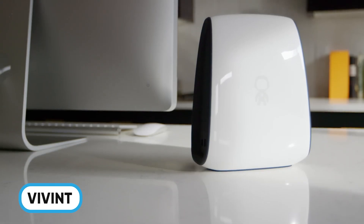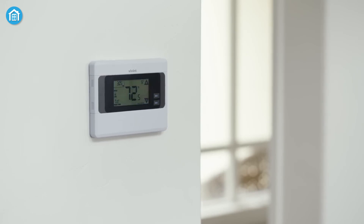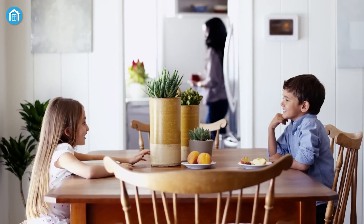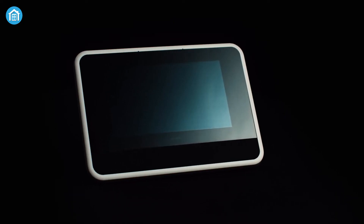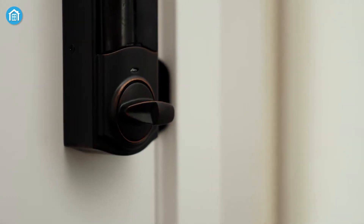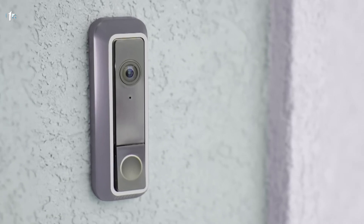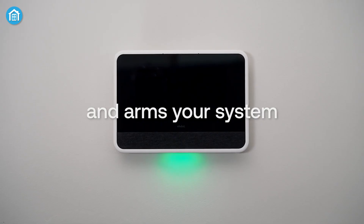Vivint is a leading name in the smart home industry, trusted by over 2 million homeowners for its premium quality products and top-tier security solutions. With a focus on convenience and protection, Vivint's offerings transform living spaces into secure, intelligent environments. At the heart of Vivint's system is the Vivint Smart Hub — a central control panel that lets users manage security, view live camera feeds, and lock doors remotely. Their product lineup also includes doorbell cameras, smart thermostats, and smart locks, all seamlessly integrated into one smart home ecosystem.